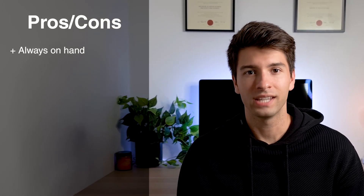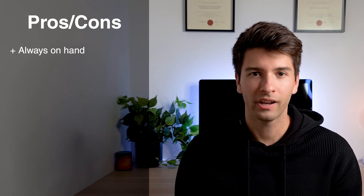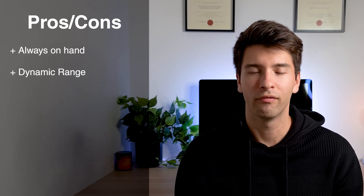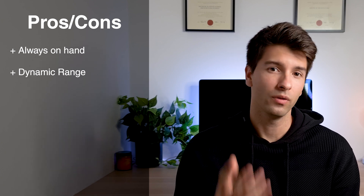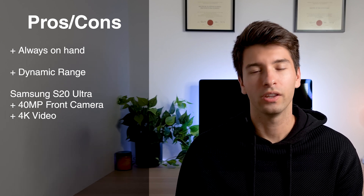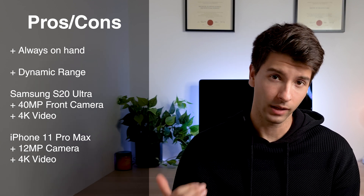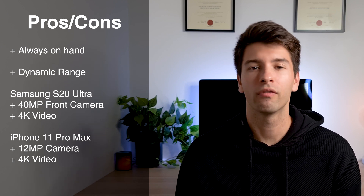Let's start with mobile phones, because everybody has a mobile phone in their pocket, ready to go at any given minute when a Zoom or Skype call comes up. There are great advantages to having your mobile on you at all times. One is the fact that you always have it on you. Two is the incredible dynamic range and software features. For example, the S20 has a 40 megapixel front-facing camera that can record in 4K. The iPhone 11 Pro Max also has a front-facing camera that can record in 4K, but is only 12 megapixels. Both produce phenomenal front-facing video.